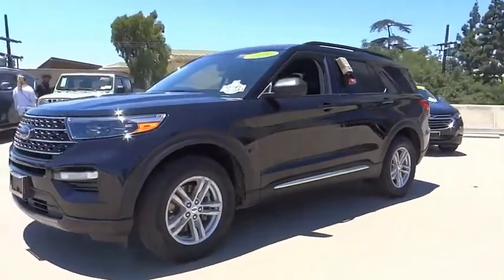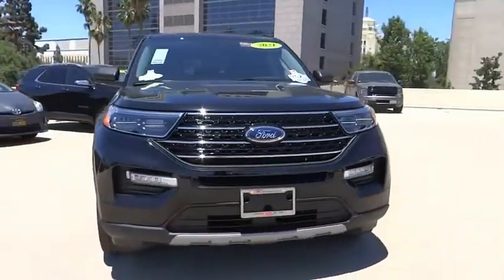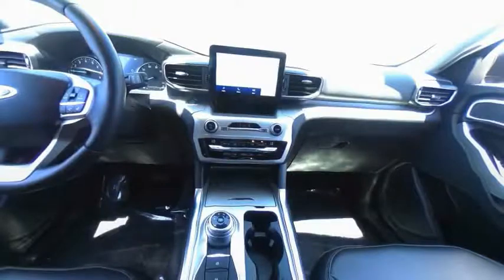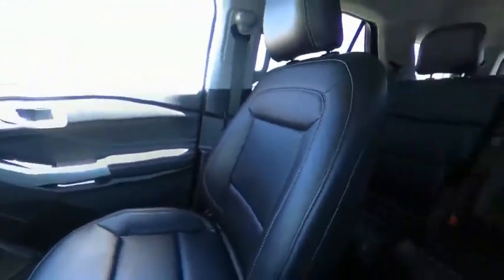Four-wheel disc brakes, speed control, rear window defroster, rear window wiper. If affordable style and reliability are what you're looking for, this vehicle couldn't be more perfect. Drive it today.